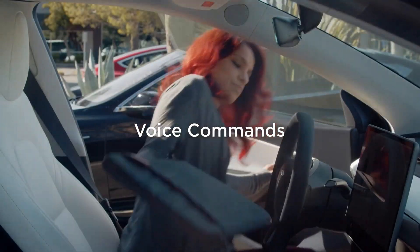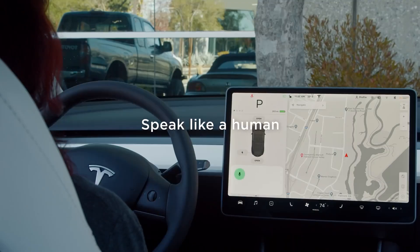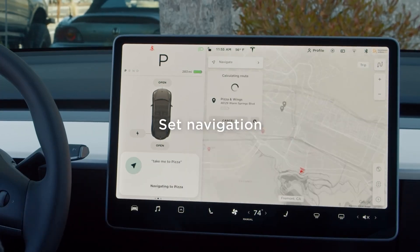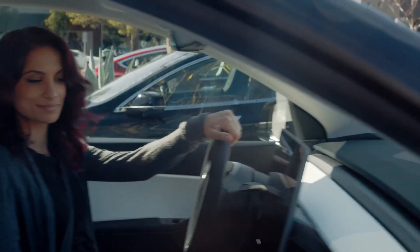Users are reporting that voice recognition has also been improved for varying English dialects. Tesla's voice command system now better understands different accents and performs commands more reliably.